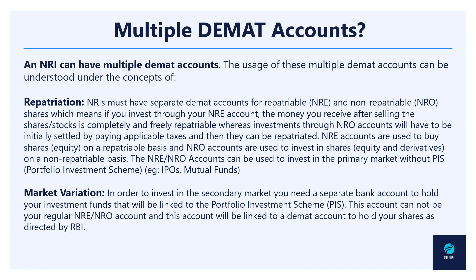If you want to trade in the secondary market — stocks, equities, etc. — then you need to have a PIS account, which I have already mentioned when we discussed asset classes and investment in India. The PIS account also requires a certain demat account to be associated with it, and it cannot be the same demat account linked to your NRE or NRO account. So in terms of market variation, to trade in the secondary market you need a separate demat account.